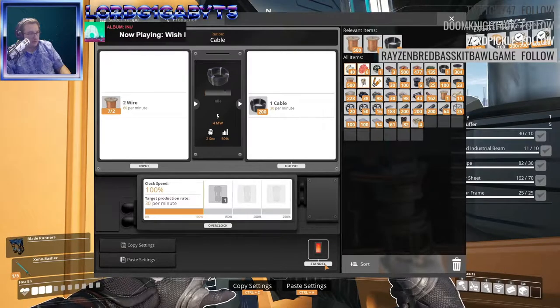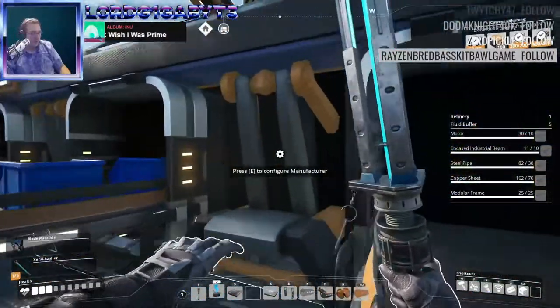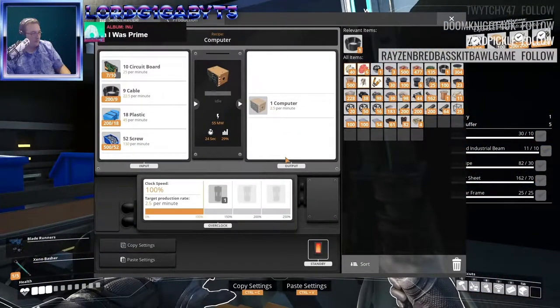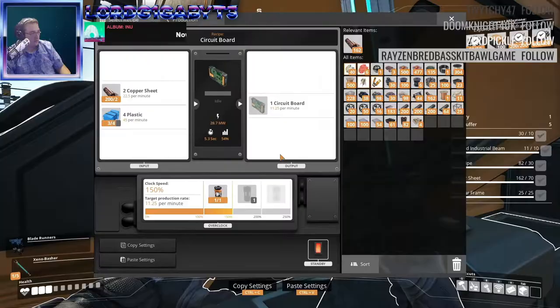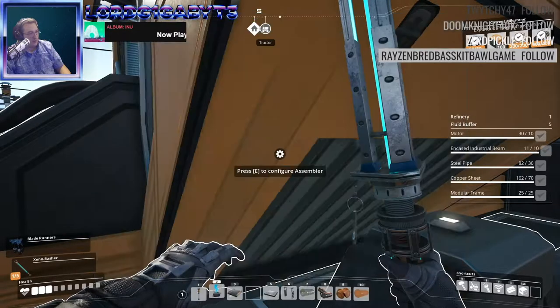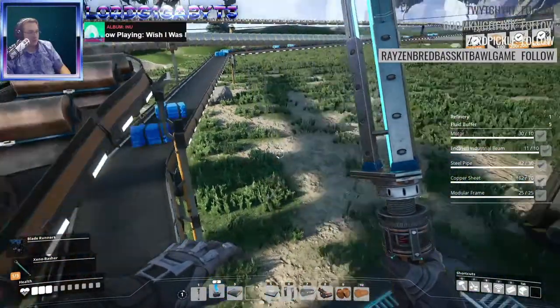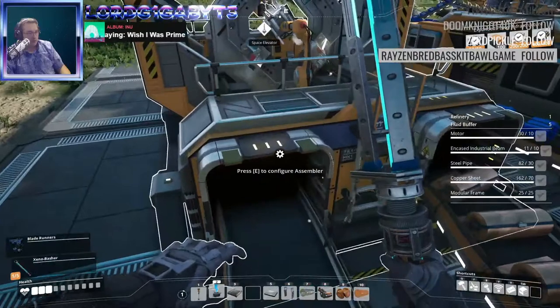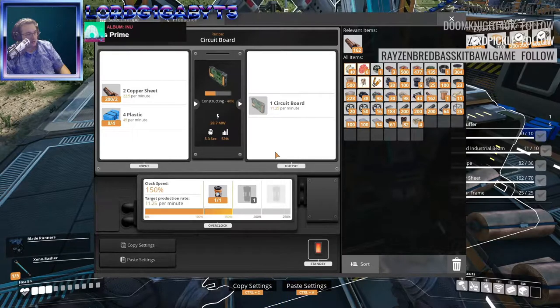We'll just take it all. So what's going on here? Why are we stopped? What are we waiting on? We're waiting on chips — we're working on circuit boards. Because it's waiting on plastic. The plastic still isn't quite fast enough, but it's getting there. We've got to have eight plastic in here before it's done constructing. There we go.